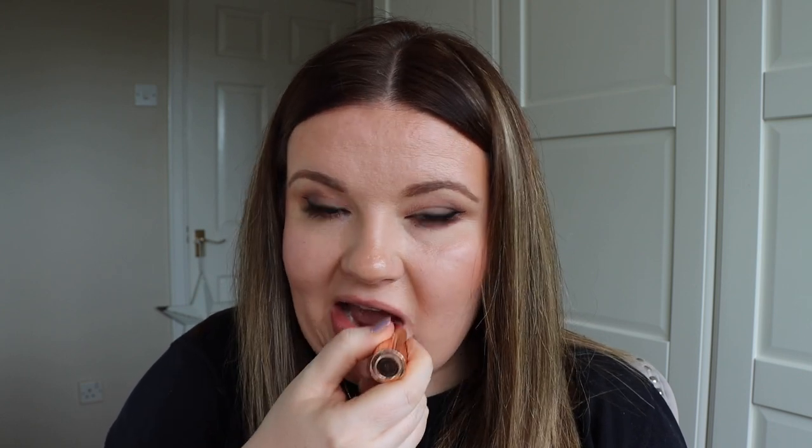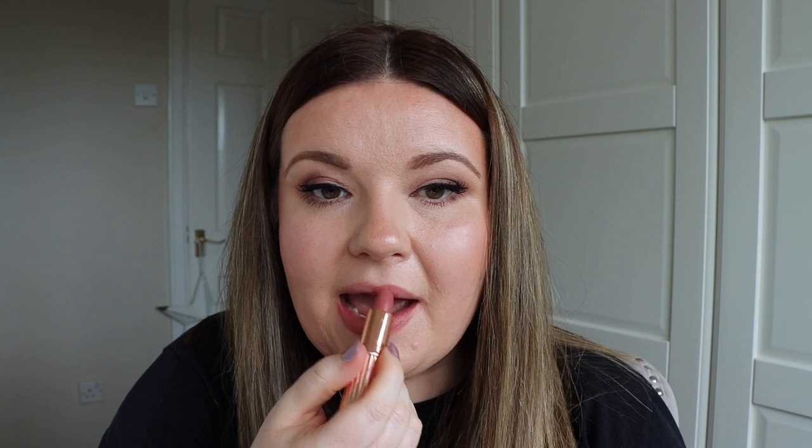Next up I have her most iconic lipstick shade, Pillow Talk Original, described as a nude pink. This shade is flattering on so many different skin tones, but she does have a Pillow Talk Medium and a Pillow Talk Intense in her range now. So if you want this colour family in a deeper tone, definitely check those two shades out.